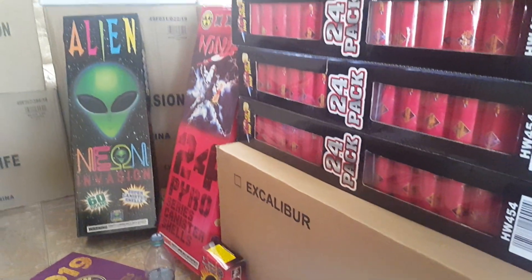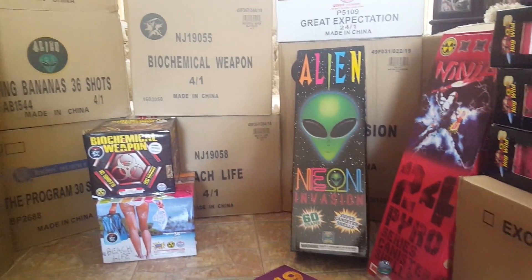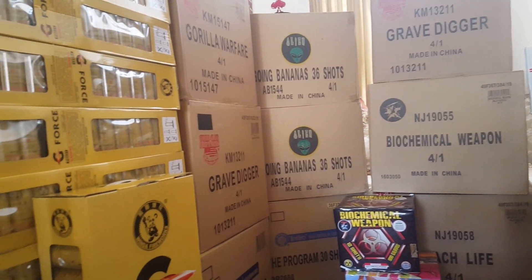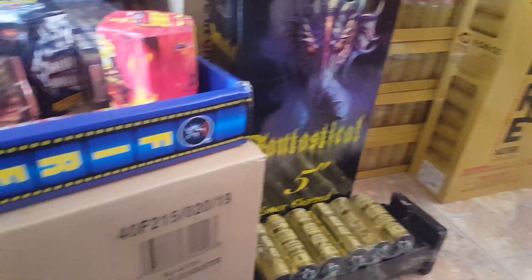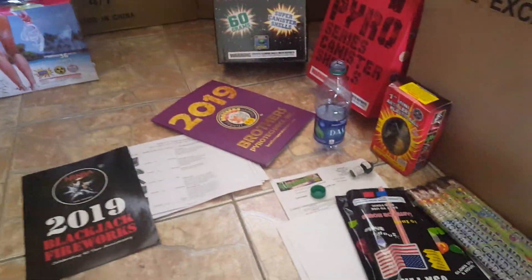Hey, what's up YouTube, FadedK951 here, and I'm about to go over my second stash update of 2019, just really quick glancing over everything that I have so you guys get a good idea of what to expect. I'm gonna get into everything in more detail.